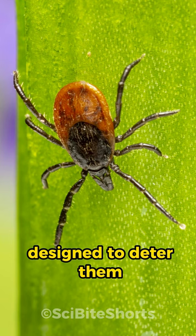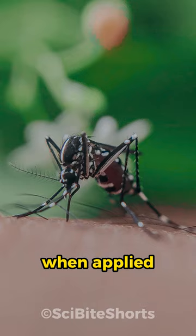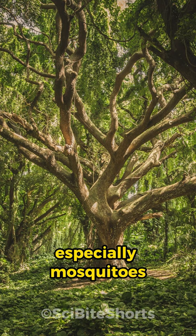The most common active ingredient in many repellents is DEET. When applied, DEET emits a smell and a taste that's unappealing to insects, especially mosquitoes. It basically masks the scents from our body, like sweat and carbon dioxide, that attract these bugs.